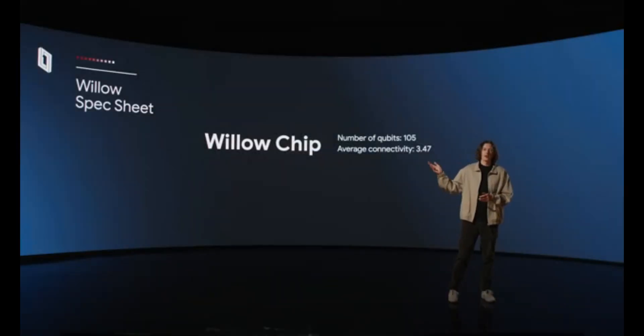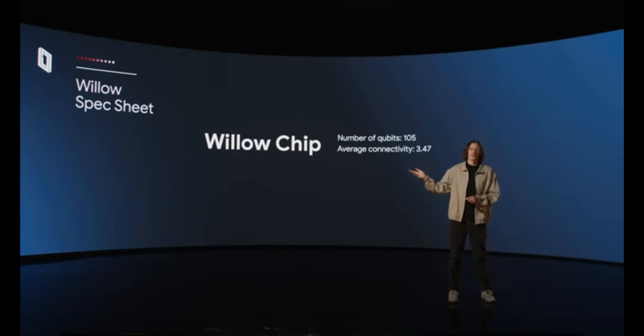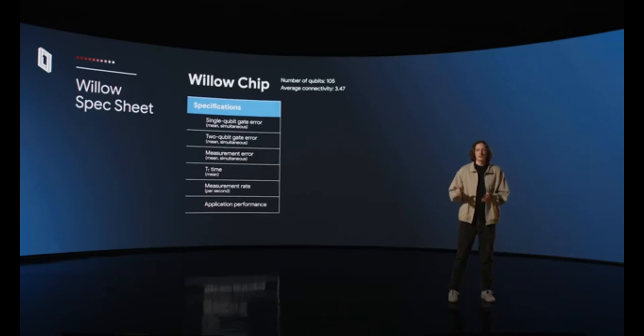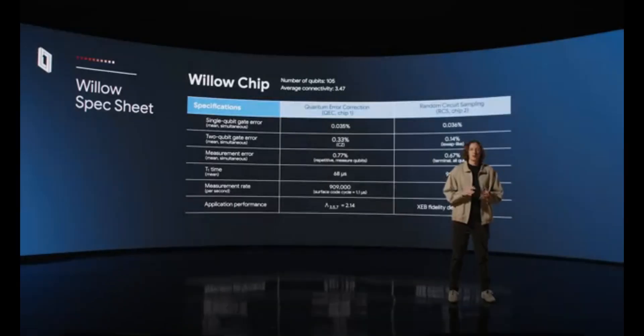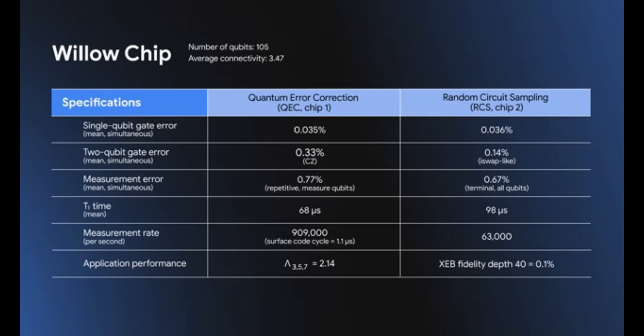Let's nerd out for a minute on quantum computer tech specs. We have number of qubits. Connectivity is the average number of interactions each qubit can perform with its neighbors. We quantify error probabilities for running simultaneous operations: single qubit gates, two qubit gates, and measurement. Coherence time measures how long each qubit can retain its information. Measurement rate is how many computations we can run per second. Willow hits a sweet spot across the full list — large number of qubits with high connectivity, low mean error rates across all operations, greatly increased T1 times, very high measurement rates, and performance below the error correction threshold.